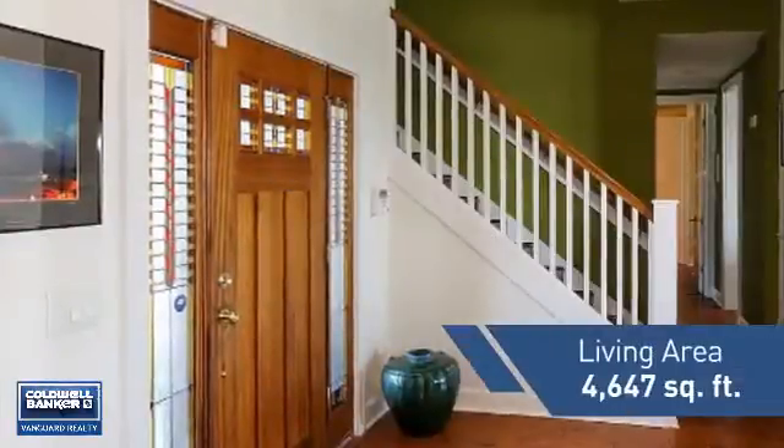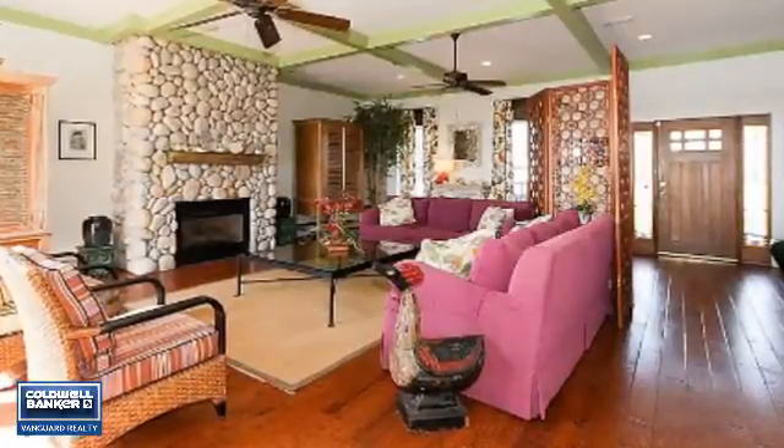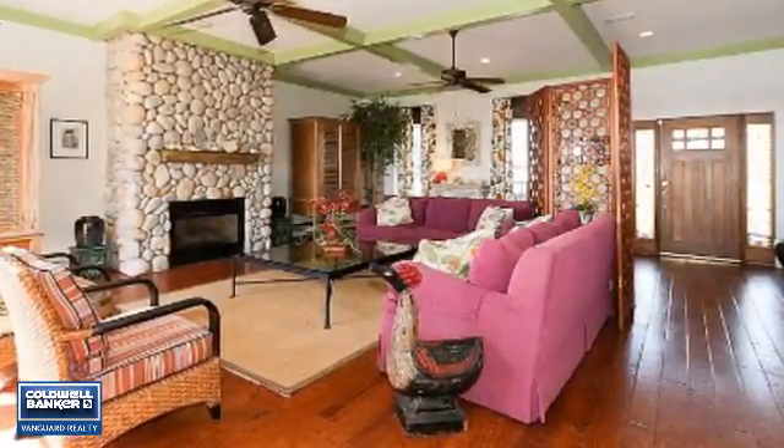Featuring over 4,600 square feet of living space, this home gives you a spacious layout to play host or kick back and relax after a long day.